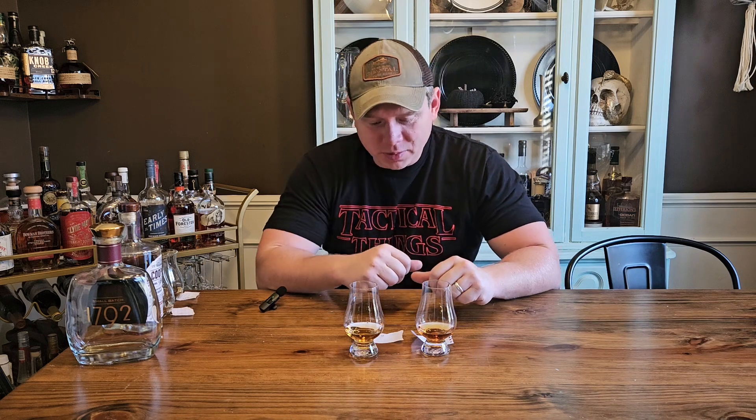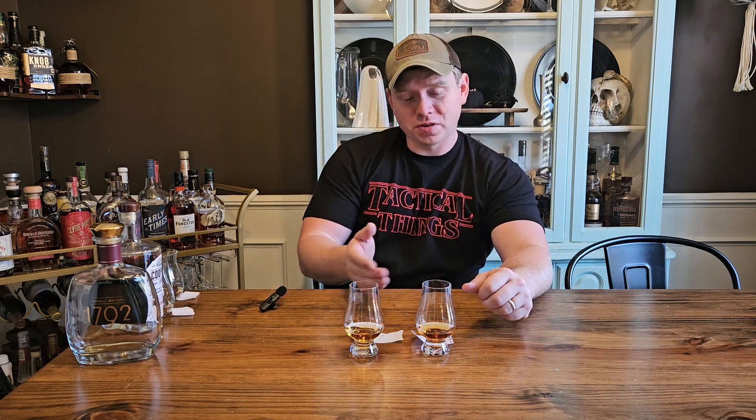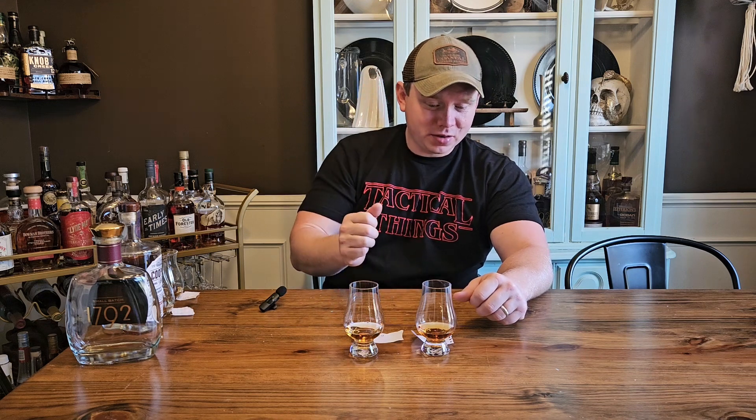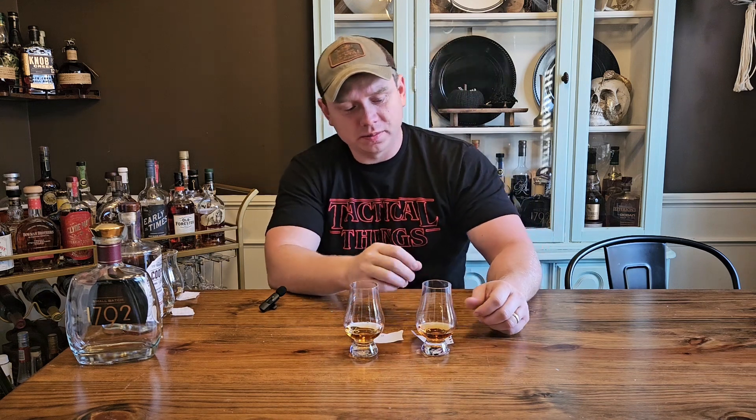All right guys, this is going to be round 13 — 32 bourbons that cost under $65. Here we go. My beautiful wife, Jessica, poured these for me, so I don't know which one is which. She labeled them A1 and A2. I'm going to start over here with one.